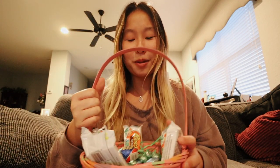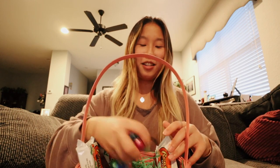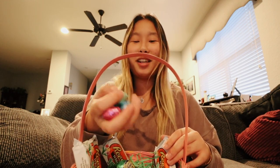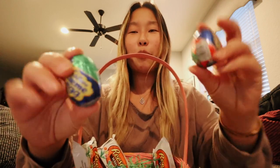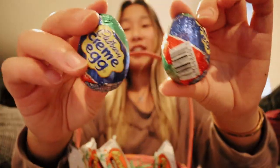The Easter Bunny got me four eggs, which I'll open a little later. Now I'm going to open up the baskets — they're kind of already open. The bunny brought me some Reese's peanut butter cup white chocolate, which are my favorite, and then he laid some eggs for me. Do male bunnies actually leave eggs?